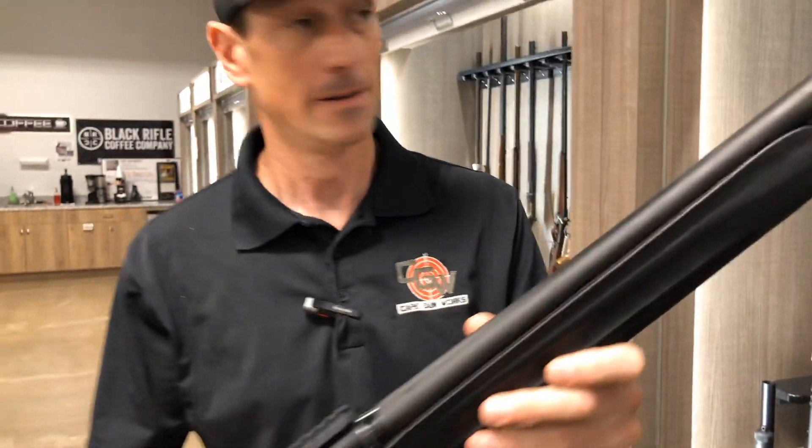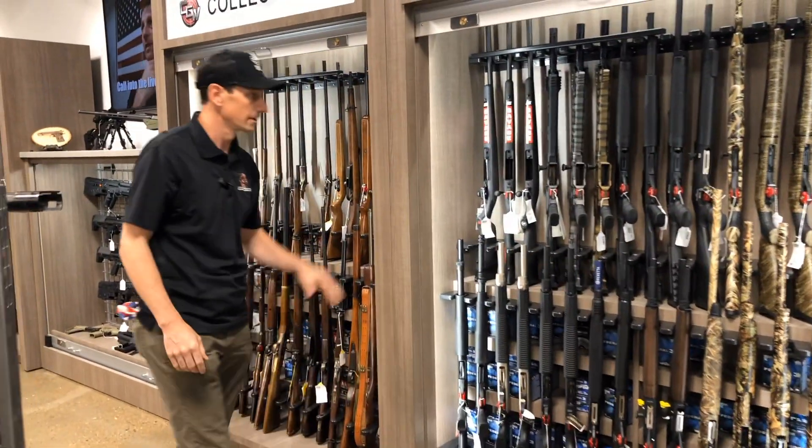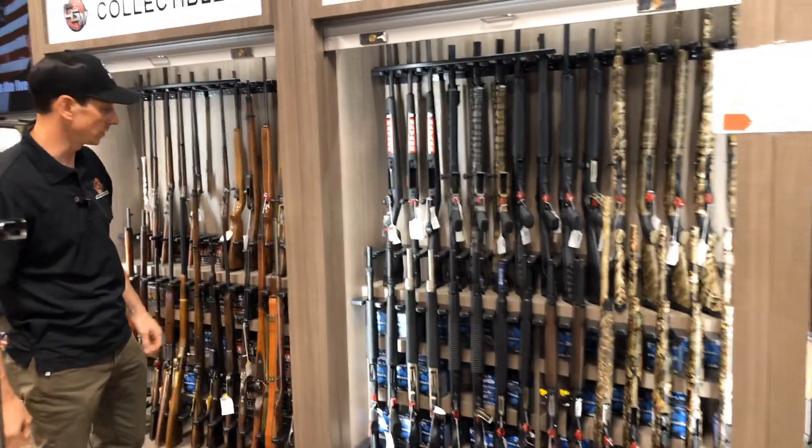So we have the Beretta 1301 back in stock — we only got three of those. We also got the Panzer AR12s and the Savage 220 bolt actions in 20 gauge, great for hunting season.